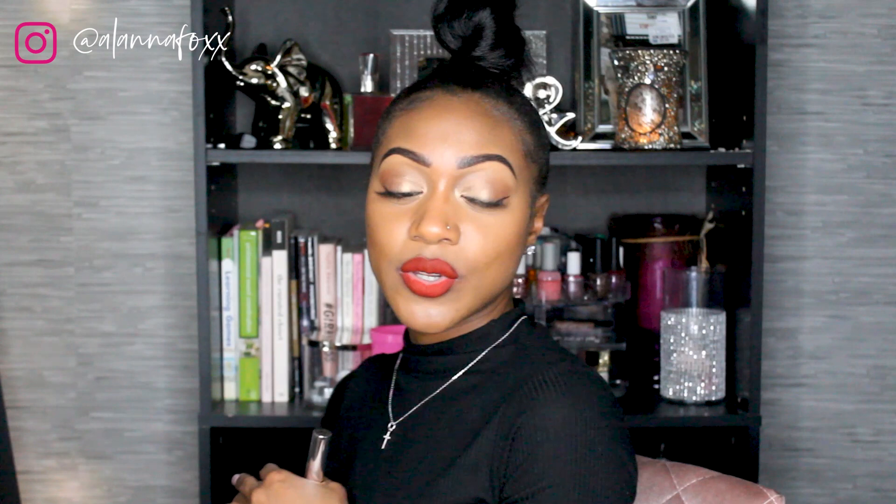It transfers slightly — I've noticed when I kiss London she'll have slightly red lips, so it does transfer a little bit. But this lipstick is perfect. I love the color, I love everything about it. Drop a comment below and let me know which one of these lipsticks is your favorite. That's all I have for you guys today — these are my top four red lipstick choices for women of color.